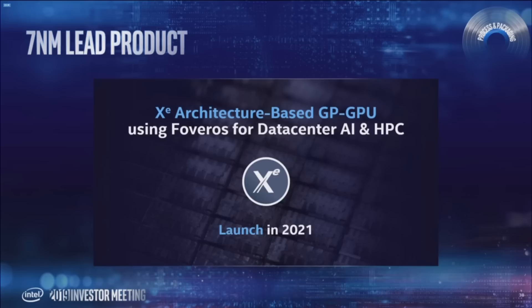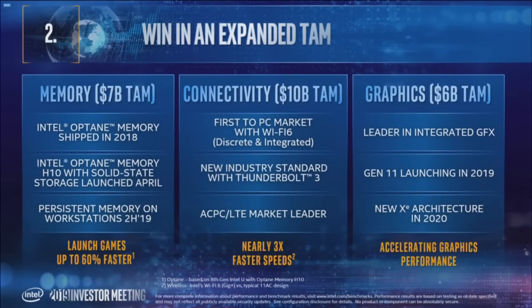This will allow high-bandwidth memory to be stacked right on top of the GPU die, featuring a package size much smaller than existing GPUs but denser than anything we've seen so far. Intel confirmed that their Xe architecture-based 7nm graphics card would be introduced first in data center markets targeting AI and HPC workloads by 2021. While data centers would be the first to use 7nm Xe GPUs, Intel's 10nm Xe GPU lineup would be making its way to mainstream and enthusiast gaming markets in 2020. The first confirmed product to feature 7nm Xe GPUs would be the Aurora supercomputer.